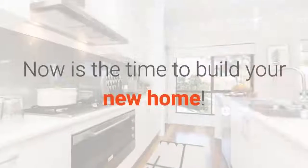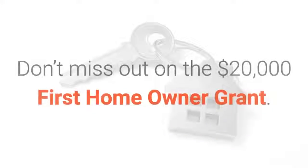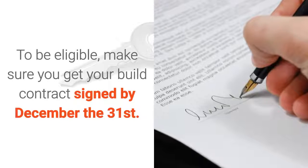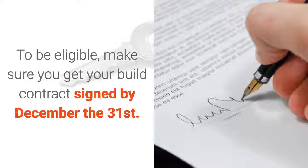First Home Buyer, now is the time to build your new home. Don't miss out on the $20,000 First Home Owner Grant. To be eligible, make sure you get your build contract signed by December 31st.